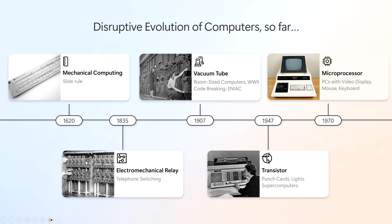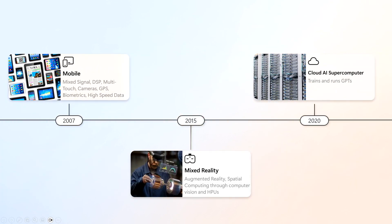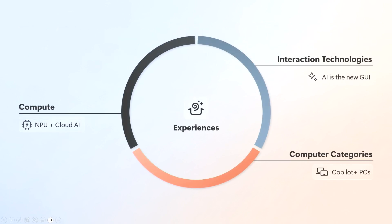That enabled us to build new types of computers, and you see this pattern repeated over and over again — all the way from mechanical computing and the vacuum tube, to the microprocessor, to when GPUs came, to GUI and mobile, and now cloud. And today, the big thing that's happened with the step function in compute is the neural processing unit.